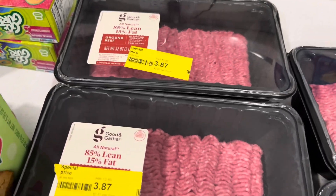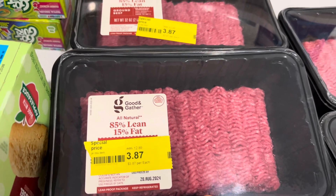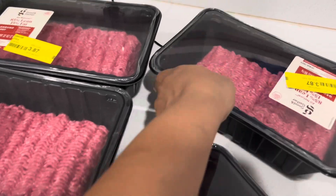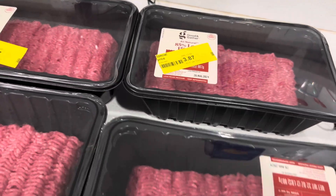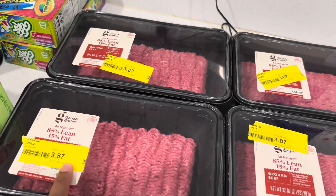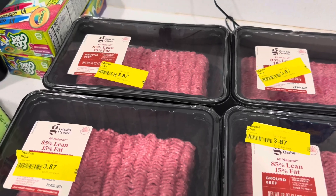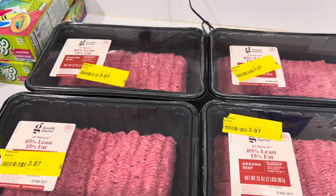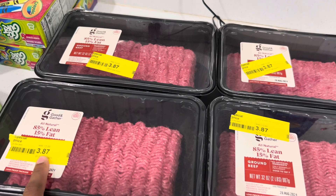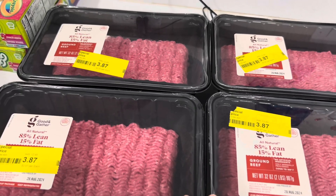I'm going to show you what I picked up at Target. They had ground beef — two pounds, 85% lean, 15% fat — for $3.87. You might wonder why I bought four. In the Target Circle app they had a deal: buy one get one 20% off on the Good & Gather beef. It was automatically applied, so instead of $3.87 each I paid $3.42 each.